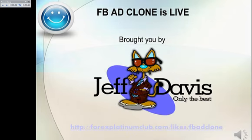Facebook Ad Clone is brought to you by Jeff Davis. Have a great day.